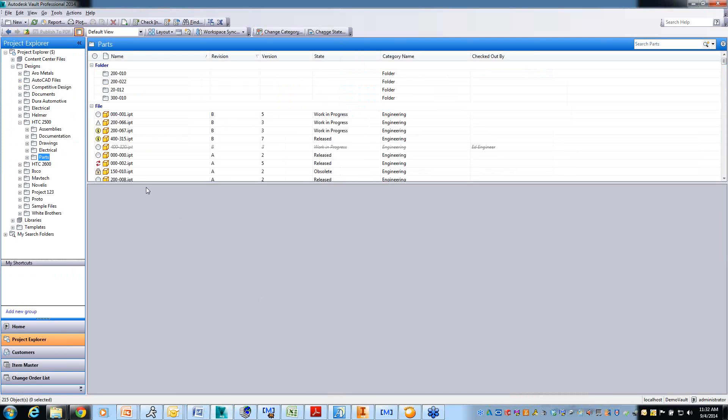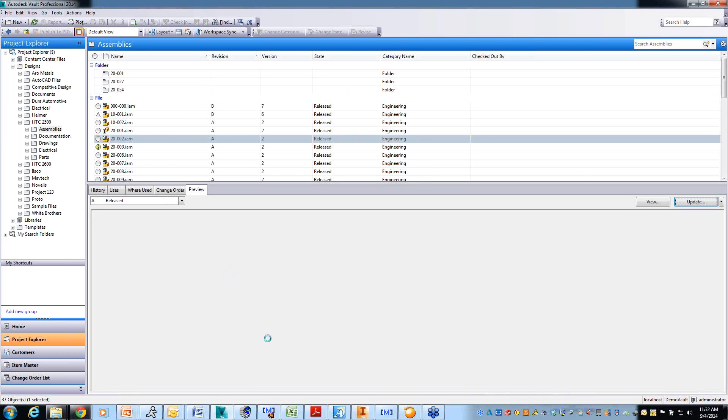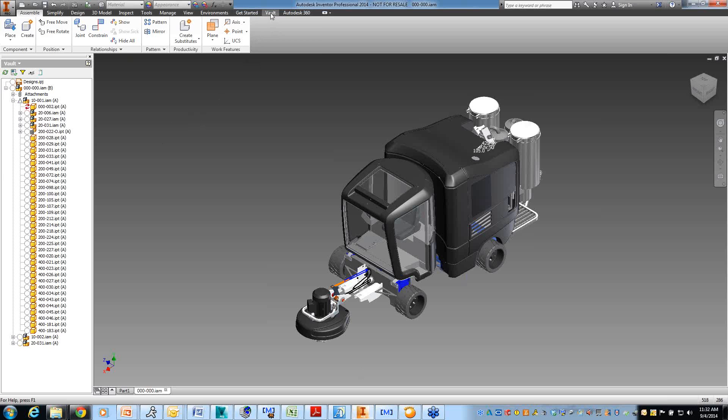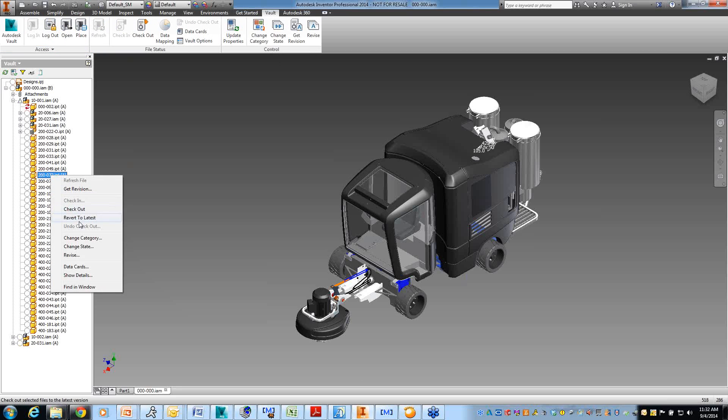Similarly, in Autodesk Vault we see a similar arrangement. Inside Autodesk Inventor, here's a typical data management add-in. From within the CAD tool, I can log in or log out of Vault, open and check out files from the Vault right inside here, place components into the assembly, check in and check out. I can also perform data management operations on child components from within the CAD tool as well. You can see the sheer number of CAD tools that are out there, growing well beyond vanilla AutoCAD days.